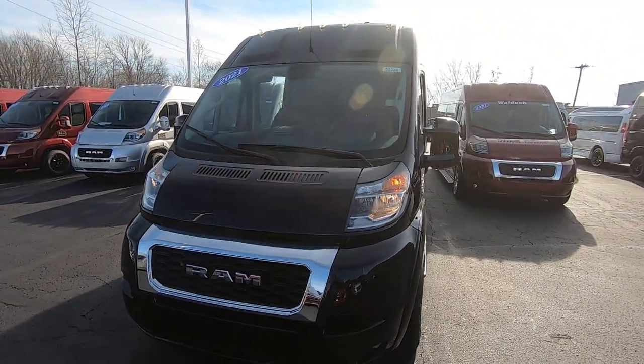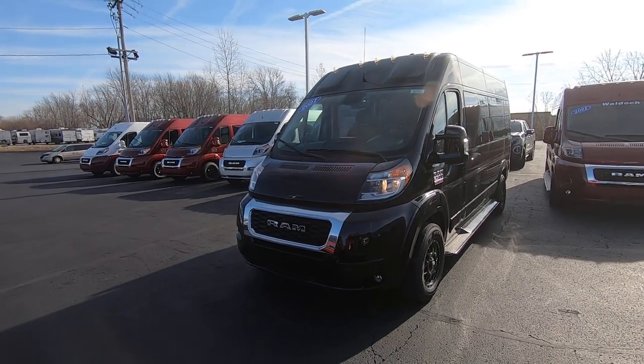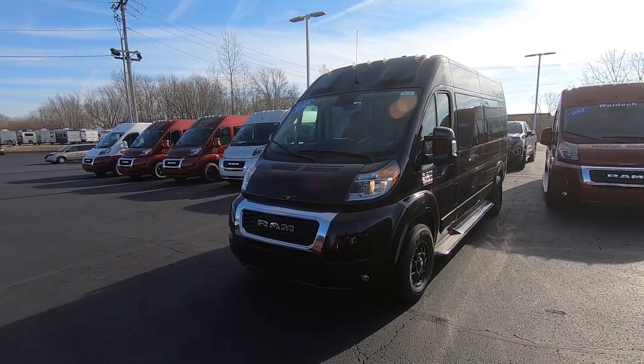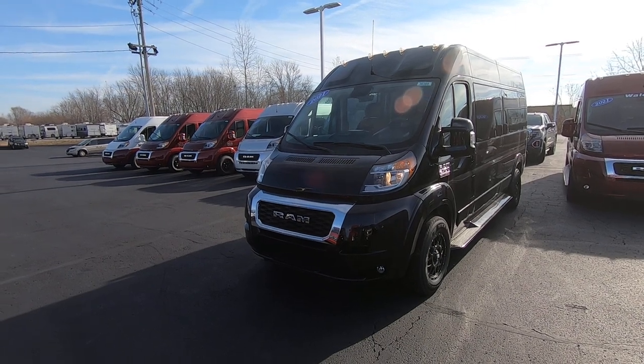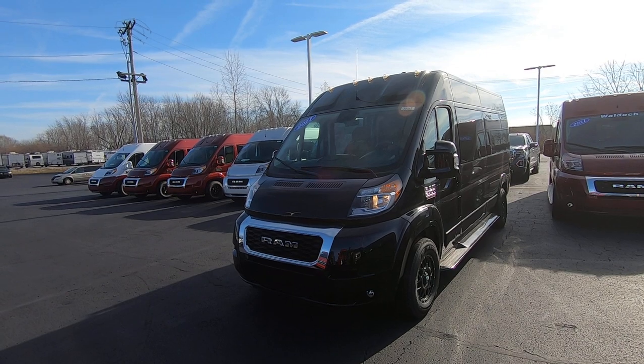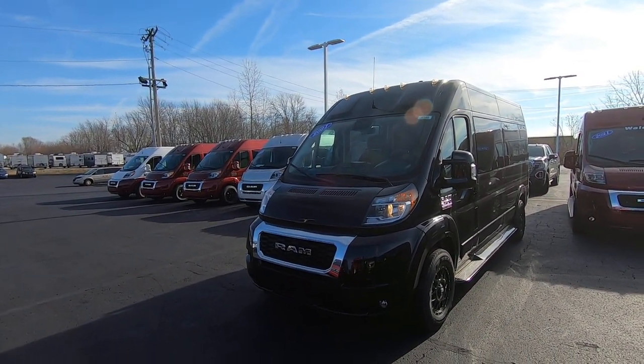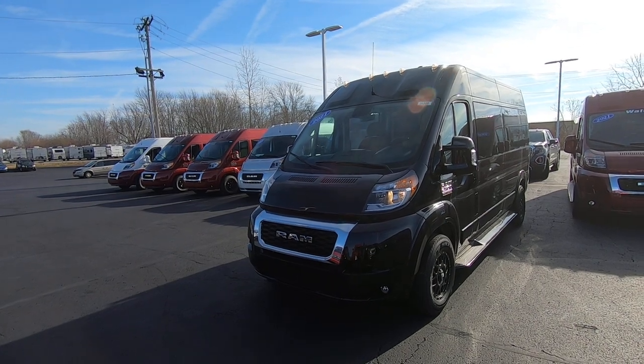Again, we're looking at stock number 30388T. I'm Lucas Purden — come visit me at Paul Sherry Vans in Piqua, Ohio, or visit us online at paulsheryconversionvans.com. You can also give me a call at 937-778-0830, extension 1129.